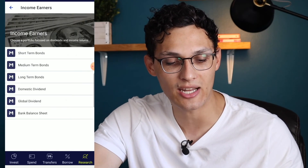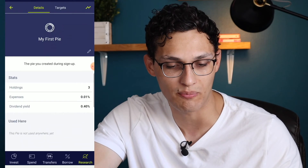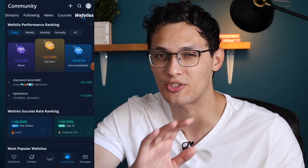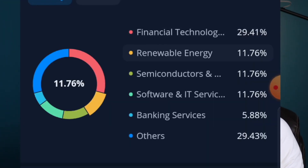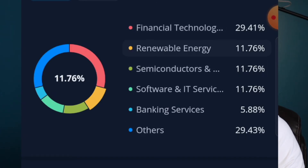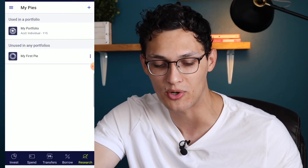A big benefit for managing your portfolio with M1 Finance is the ability to look at existing expert pies and copy them, or to construct your own pies — you can even run multiple pies simultaneously with completely different stocks. But Webull has a fairly similar feature called WeFolios. If you open one of those portfolios and scroll down, there's a stock allocation section that looks exactly like the pie chart from M1 Finance — I wouldn't be surprised if they took design inspiration from that app. Overall, portfolio management comes down to personal preference: numbers people might prefer Webull, while UI-focused investors might prefer M1 Finance.